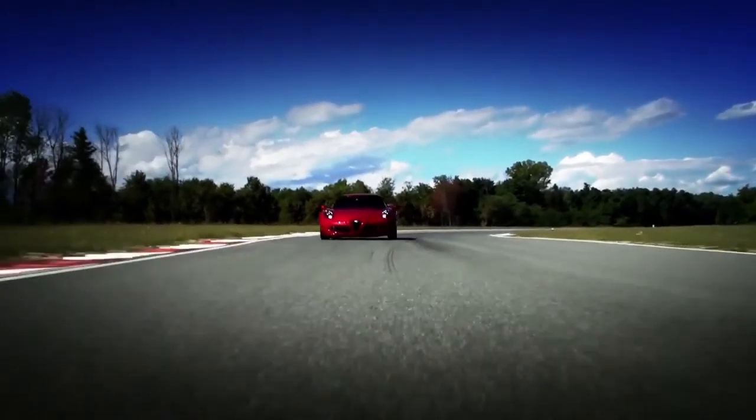Low body roll, really compact and extraordinary handling. My compliments to Alfa Romeo — that's a supercar!